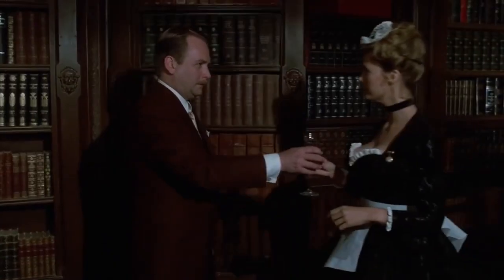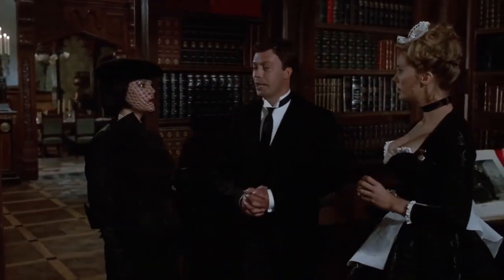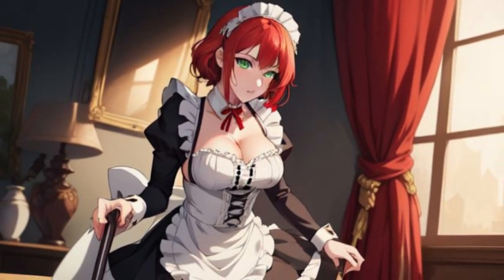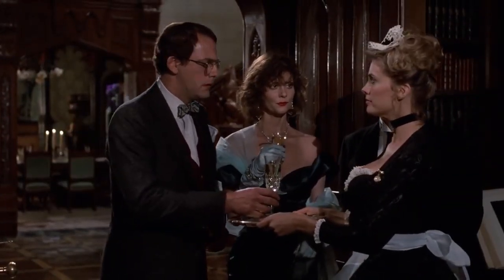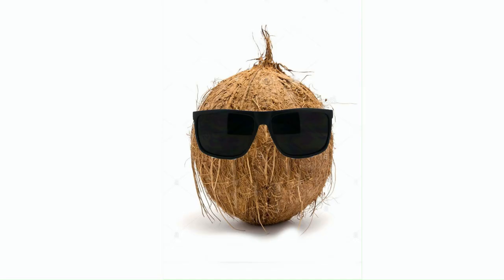There you have it. From the virtual world to horror classics to unexpectedly heartfelt dramas, the French maid outfit has cleaned up its share of scenes across genres. Whether it's adding a dash of humor or a sprinkle of scandal, this costume proves time and again that sometimes the smallest outfit can have the biggest impact.